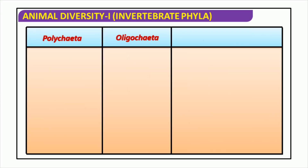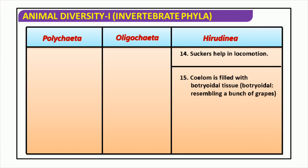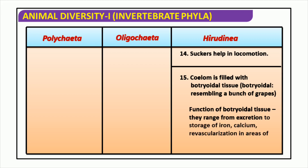Polychaetes, Oligochaetes, and Hirudinea all display distinct characteristics. Polychaetes are characterized by their segmented bodies with several appendages that help them move around their surroundings. Oligochaetes, commonly referred to as earthworms, make use of their tiny setae to move through the earth. Hirudinea, or leeches, are known for their specialized suckers that aid their movement. Each species' coelom is filled with botryoidal tissue, which is likened to a bunch of grapes and has a major role in aiding the movement and excretion of the animal.